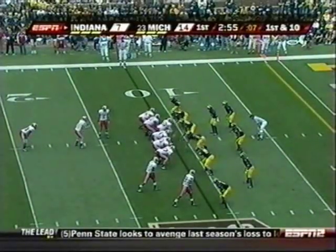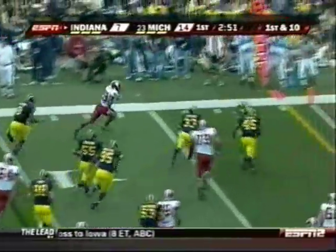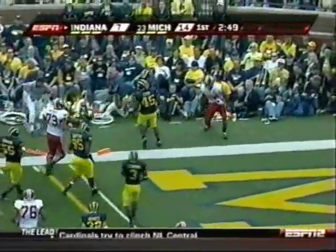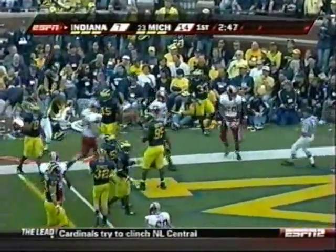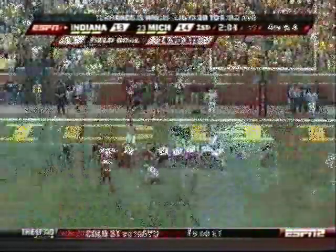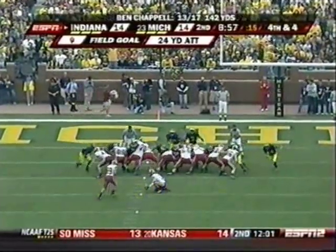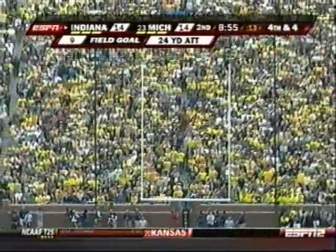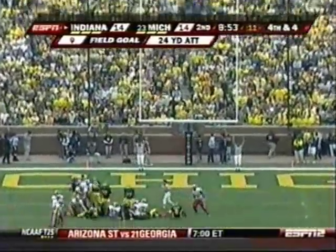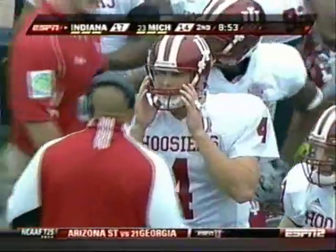Indiana runs its wildcat. Willis trying to get to the outside, and he does. Willis dives for the end zone, pushed out of bounds by Wolfick. Nick Freeman has had two field goals blocked this year because they were very low. This one from 24 out — plenty of height, plenty of distance. Indiana leads for the second time today.